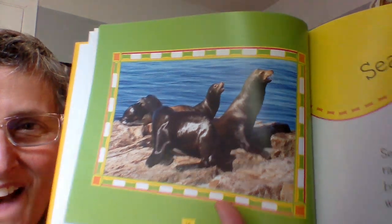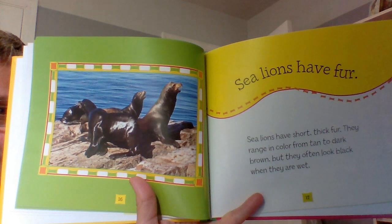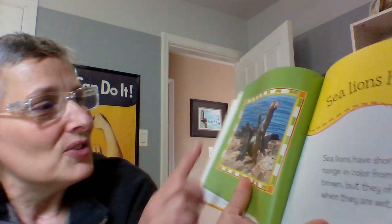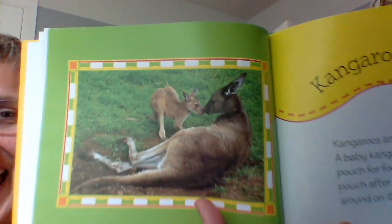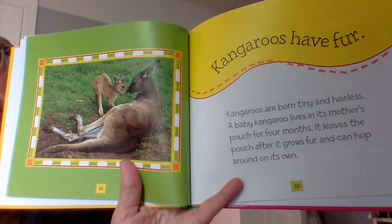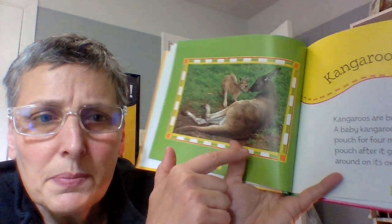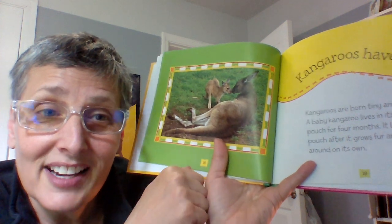Sea lions have fur. Sea lions have short, thick fur. They range in color from tan to dark brown, but they often look black when they are wet — so don't they look like they don't have any fur, right? But they actually do. Kangaroos have fur. Kangaroos are born tiny and hairless. A baby kangaroo lives in its mother's pouch for four months; it leaves the pouch after it grows fur and can hop around on its own. Why does it stay in the pouch without fur? Because it can't keep warm! Kangaroos are called marsupials.